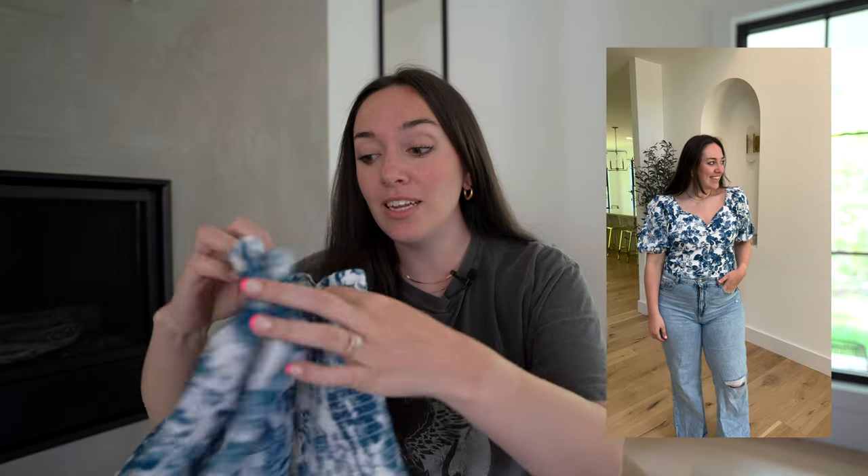I wore mine with some high-waisted jeans and it's super comfortable and honestly very appropriate. I'm not really into crop tops anymore, so I was really excited that this was like such a good length. I honestly just love it so much — it feels like a really good material and I was very pleased with it.